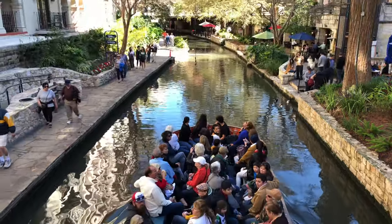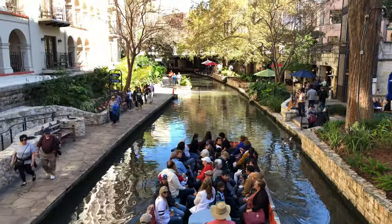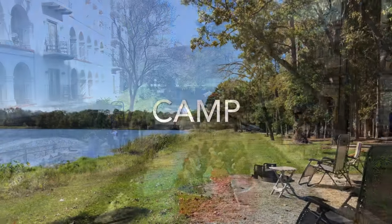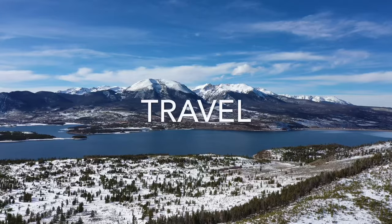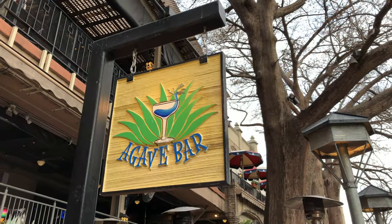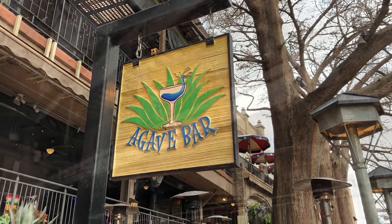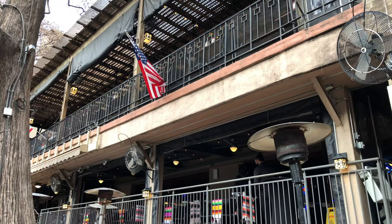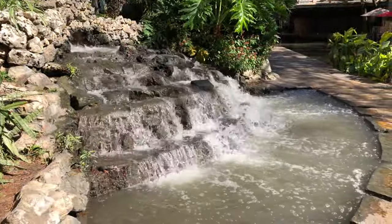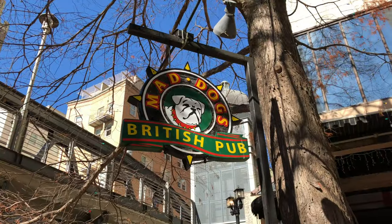The San Antonio Riverwalk is just incredible. We're touring the Riverwalk in San Antonio. We're going to show it to you at night, get you a feel for the restaurants nearby, show you the Alamo, and take a boat ride.